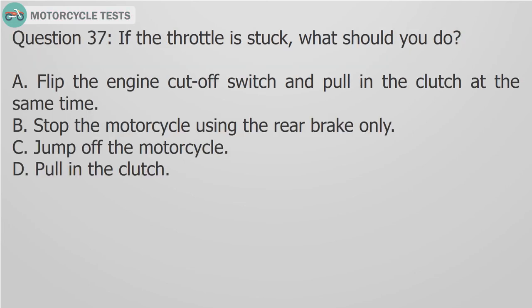Question 37: If the throttle is stuck, what should you do? A. Flip the engine cutoff switch and pull in the clutch at the same time, B. Stop the motorcycle using the rear brake only, C. Jump off the motorcycle, D. Pull in the clutch.